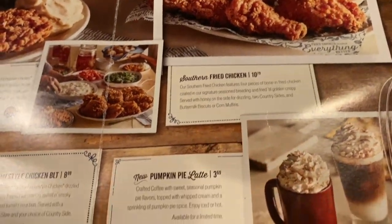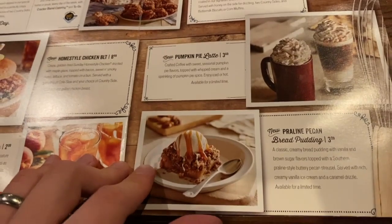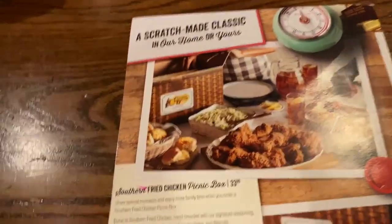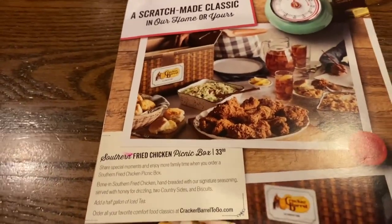Dan doesn't want chicken. Peach iced tea. This is the chicken section I believe. It's got fried chicken and they've also got pumpkin latte. And a praline pecan bread pudding. And then on the back is just a picnic box which looks pretty good actually.